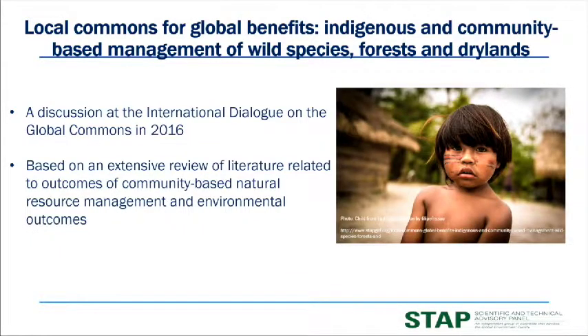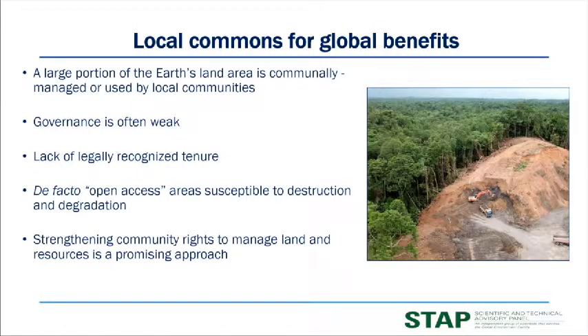The next paper is Local Commons for Global Benefits. The origin of this paper lay in 2016 during a discussion at the International Dialogue on Global Commons around the idea of local versus global action. A large proportion of the world's land area is managed by indigenous people and local communities, but governance is often quite weak — many have no legally recognized tenure, and over 80% of this area doesn't have a robust governance basis. This creates what we often call open access: areas susceptible to uncontrollable and destructive exploitation including logging, wildlife trafficking, agricultural encroachment, or hunting.